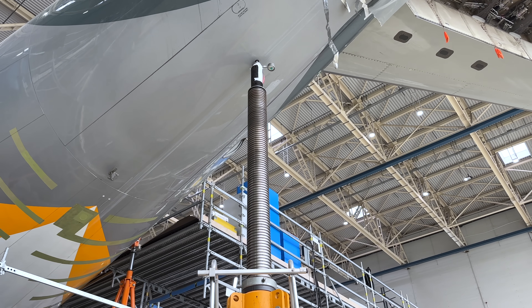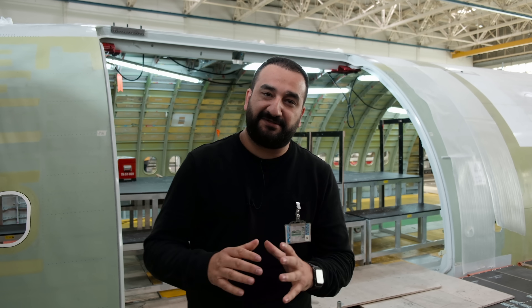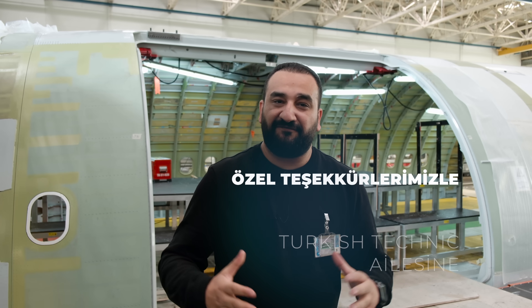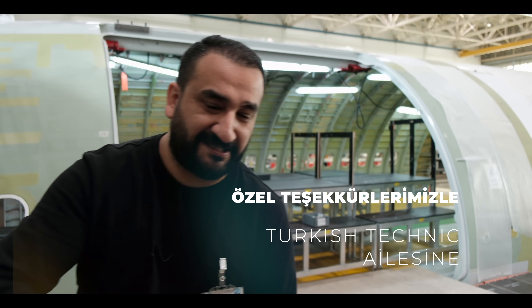Evet bugün bir yolcu uçağının kargo uçağına dönüşümüne tanıklık ettik. Umarım videoyu beğenmişsinizdir; elimizden geldiğince bütün detaylarıyla bu macerayı aktarmaya çalıştık. Bu uçak önümüzdeki dönemde tamamlanacak ve gökyüzüyle buluşacak. Ama burada ilk uçak son olmayacak ve Türk İş Teknik bu işleri yapmaya devam edecek. Türk İş Teknik ailesine ev sahipliği için çok teşekkür ediyorum. Videoya yorum yapmayı lütfen ihmal etmeyin. Yeni videolarda görüşene dek kendinize çok iyi bakın, havacılıkla kalın.